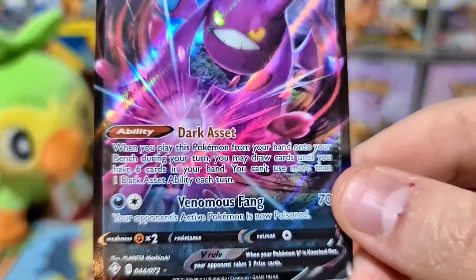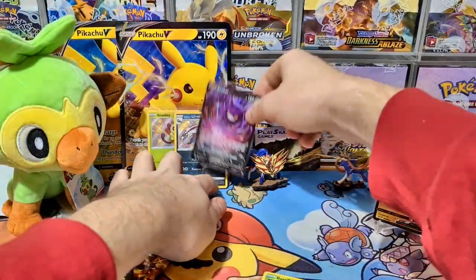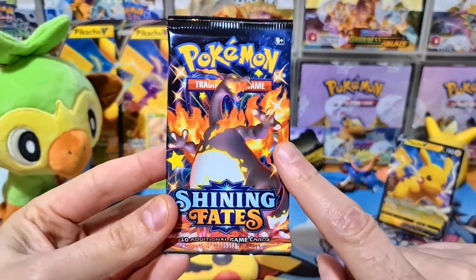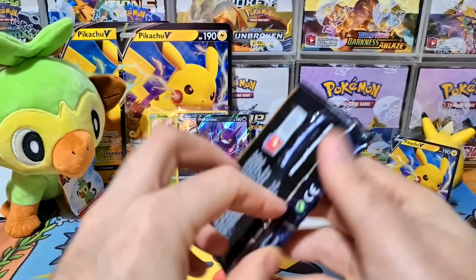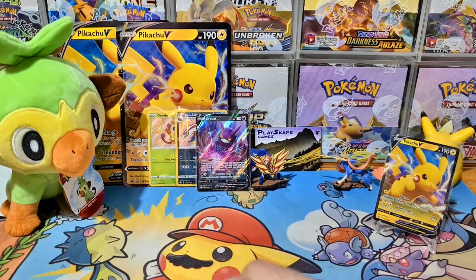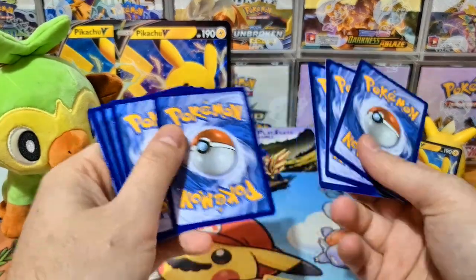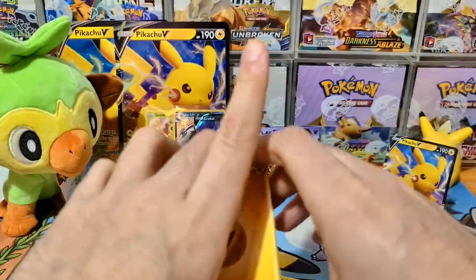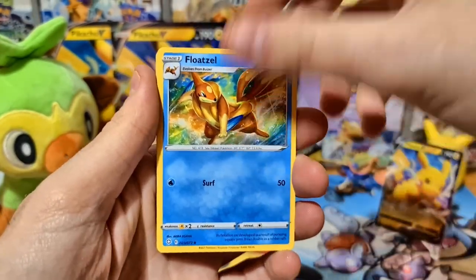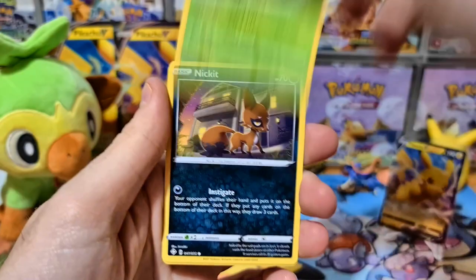Crobat V has the Darkest Asset ability which allows you to draw until you've got six cards in your hand. I'd rank that probably higher than the Galarian Linoone, but the Grookey is definitely the best pull so far. Last pack magic, guys - we got this shiny Charizard VMAX booster pack. Let's see if we can finish with a WTF epic pull! Please leave a comment below if you've been opening any Shining Fates recently. I've seen someone say they pulled two Charizards from like twelve Mad Party pin collection packs - crazy luck.